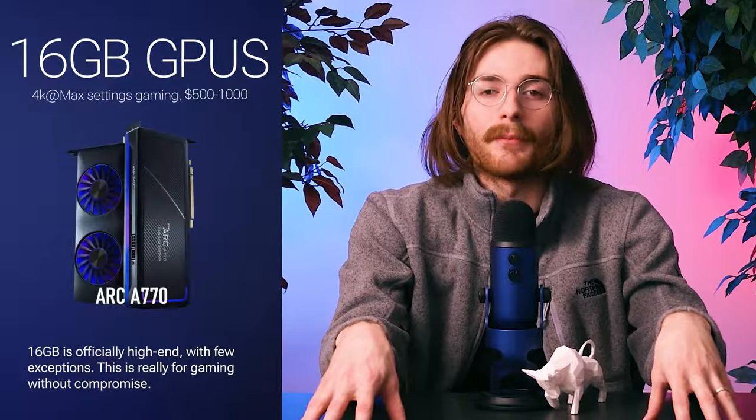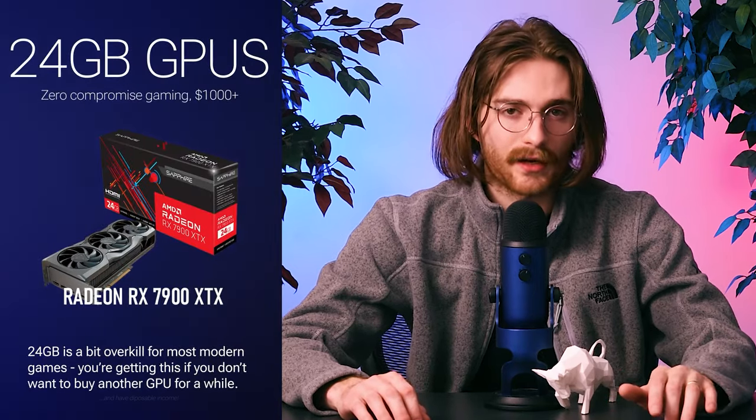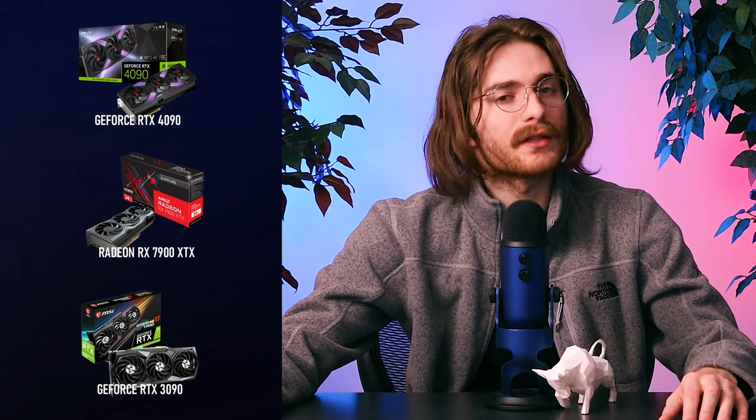16 gigabytes — that's when we're looking at a little bit of future-proofing, but also your Cyberpunk 2077, potentially unoptimized games, or games you want to run just beautifully at 4K and high frame rate. If you want it all, 16 gigabytes will serve you well. When we get into the territory of 24 gigabytes — the really high end, your 3090s, 4090s, 7900 Radeons — this is future-proofing, getting ready for what comes next. It's not a bad idea, but if you're upgrading from 16 to 24 gigabytes, don't expect to see much unless you absolutely know that VRAM is your bottleneck.